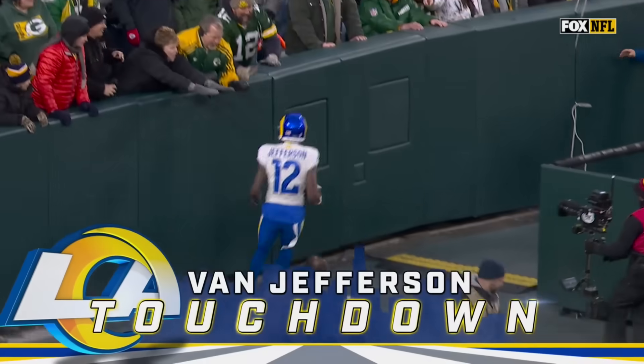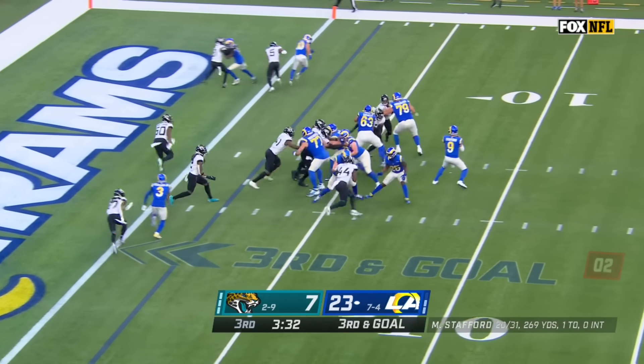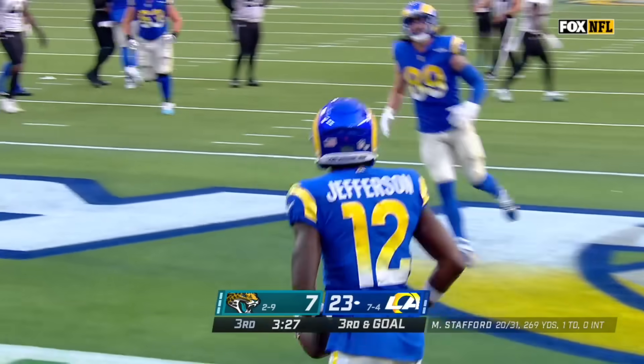Seventy-nine yards. Stafford looking, pressure coming, throwing — got Jefferson at the back of the end zone and the toe tap gets him six.